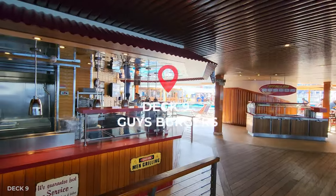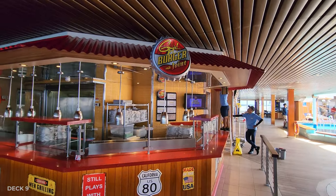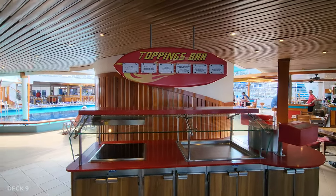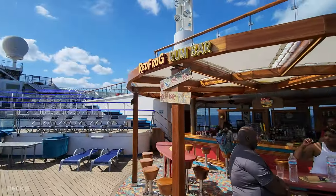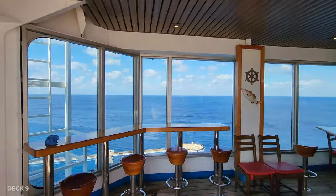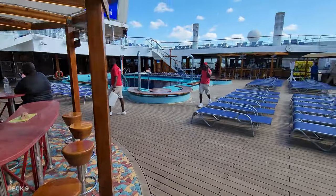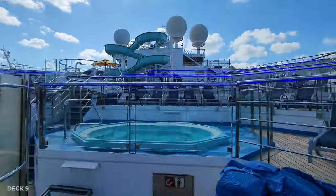Just outside on Deck 9 past the buffet is the main pool deck, and you do have food options out here. One of them is Guy's Burger, where you can pick your favorite burger and add your toppings. They also have a couple of pool bars very conveniently located on the pool deck, with plenty of seats at and surrounding the bar — some in the shade. Of course you can always choose to sit on a lounger, and they also have two hot tubs.